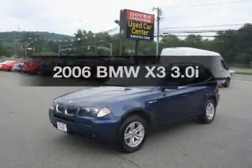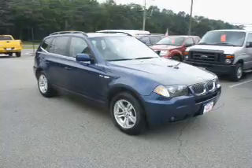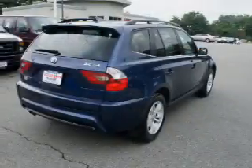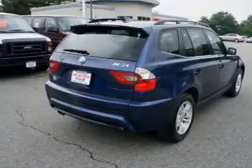Presenting the 2006 BMW X3. If you're looking for a first-rate auto, this one could be yours today. With a reliable six-cylinder engine that responds smoothly to its automatic transmission, premium wheels give a more luxurious look.